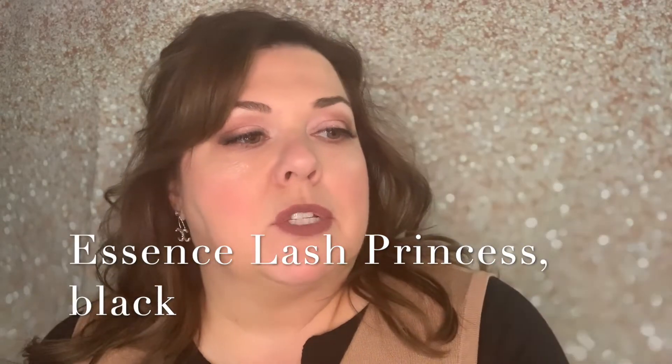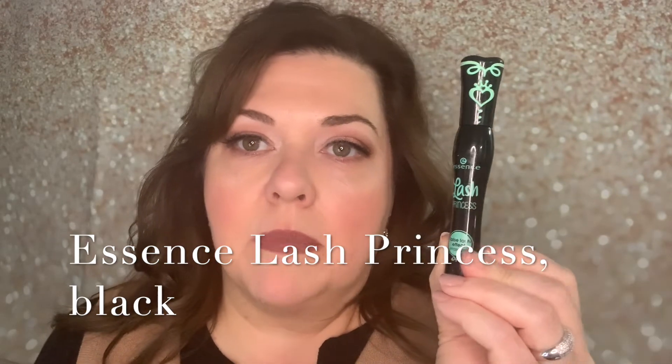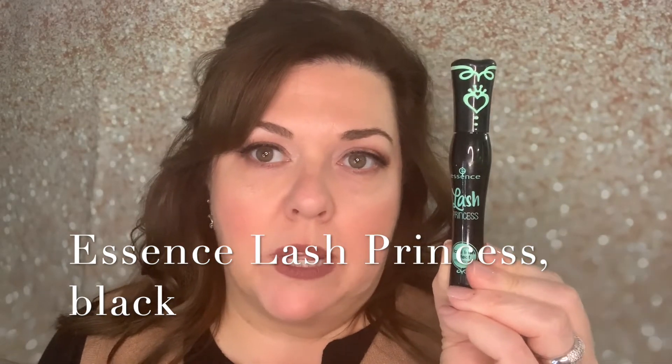This one is the Essence brand — it's called Lash Princess. It's got a fairly medium-size brush and it does give you a lot of volume very quickly. This one is only three ninety-nine, so amazing price. You can buy it at Ulta or essence.com. At Christmastime they had a three-pack for under ten dollars, and I really like this one for volume.